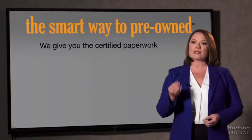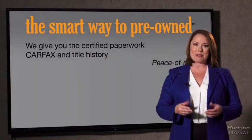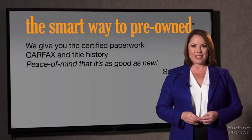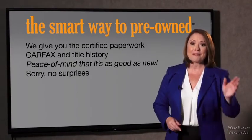We give you the certified paperwork, along with the CarFax and the title history, providing you with the peace of mind that your certified pre-owned is as good as new. We don't skimp on any of the little things that need to be checked out about your certified pre-owned vehicle — we want to make it as good as new, and that's why it's the smarter way to buy your pre-owned vehicle.